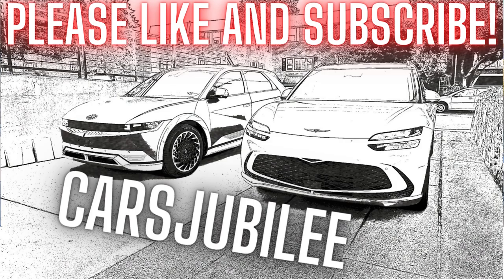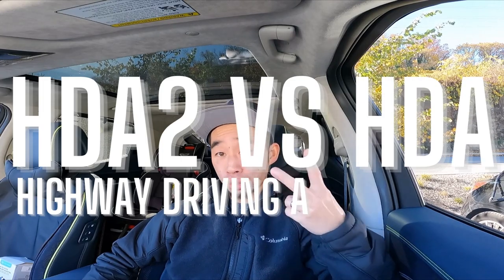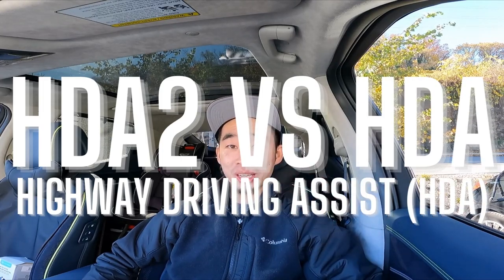Hey everybody, welcome to the channel. This is Victor of Cars Jubilee. Today we're discussing HDA2 versus HDA.